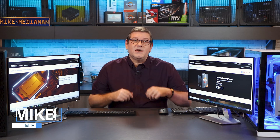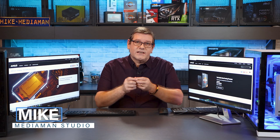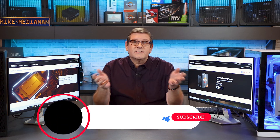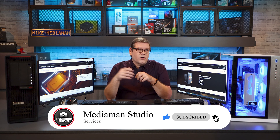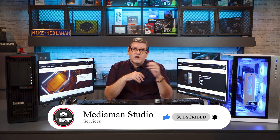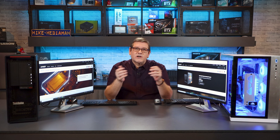Hi everyone, I'm Mike from the Media Man Studio Services, and on our channel we like to bridge that gap between the creative content and the technical requirements. Today's technical requirement — well, it's more of a comparison. We're going to be comparing this Threadripper Pro versus this Ryzen desktop system and see which one comes out on top.